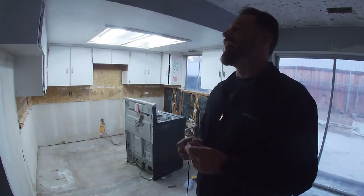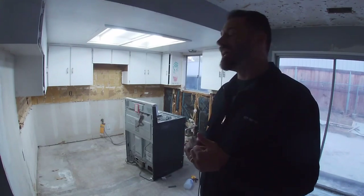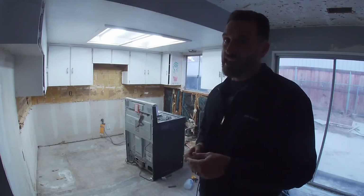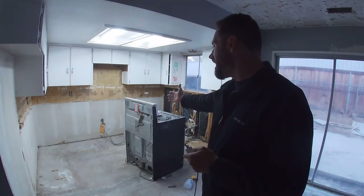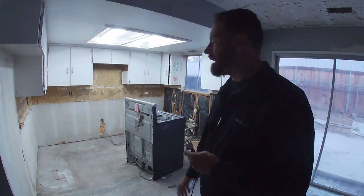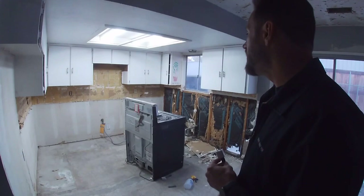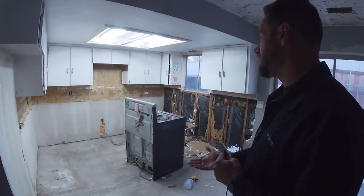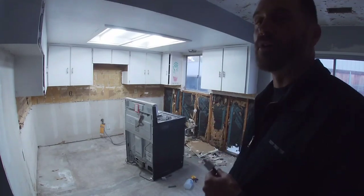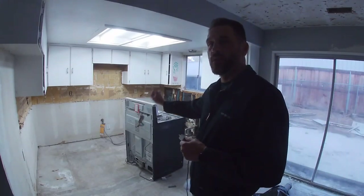Apparently it was just missing from the cage and maybe it's been living here in the oven the whole time. I don't know. Like, how did he get up there? Anyway, I don't know. We got a snake.